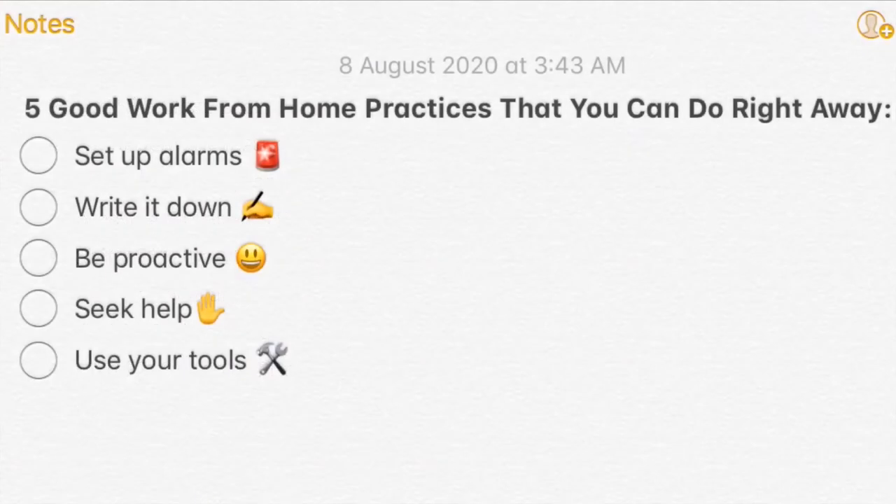Let's have a review. The five good work-from-home practices that you can do right away are: set up alarms, write it down, be proactive, seek help, and use your tools.